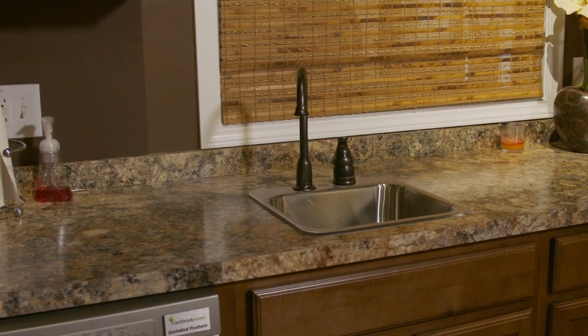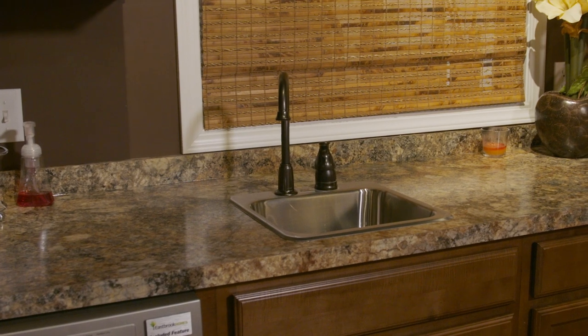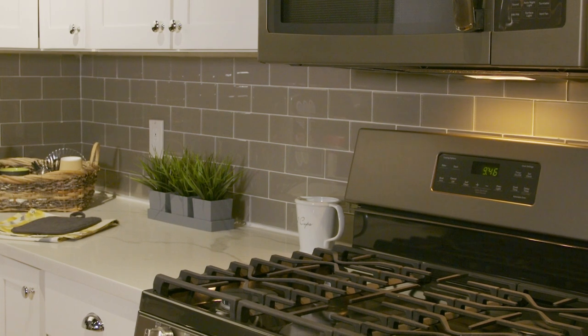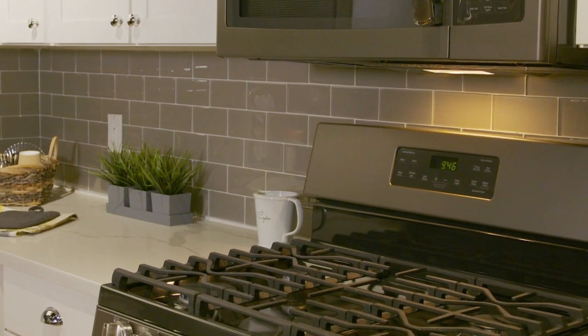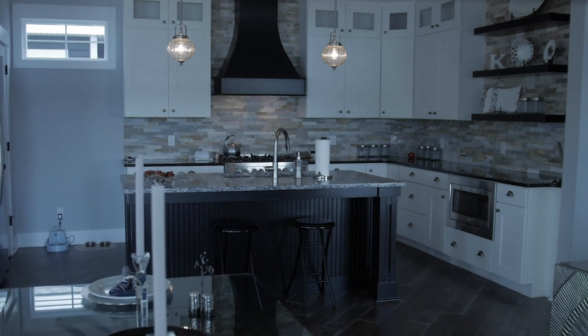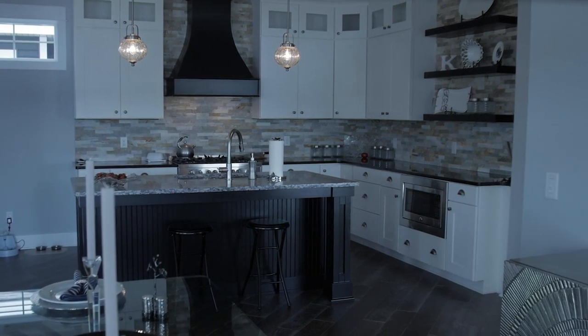Now on to backsplash options. Your backsplash doubles as a visual and functional component of your kitchen, linking your design choices for your counter space to your cabinets. Your designer can work with you to find what will fit best. Your home includes a four-inch backsplash, but you can choose to add full tile backsplash to the bottom of the micro hood, or extend the backsplash up to the ceiling if you're adding a wood or metal hood vent.